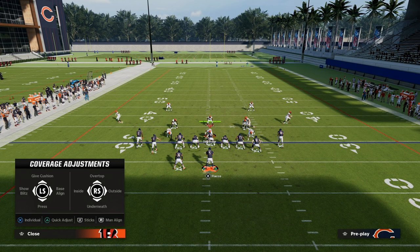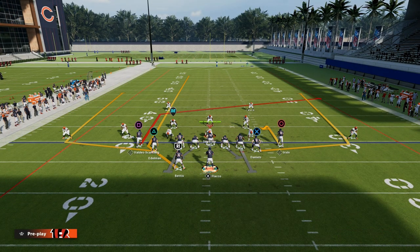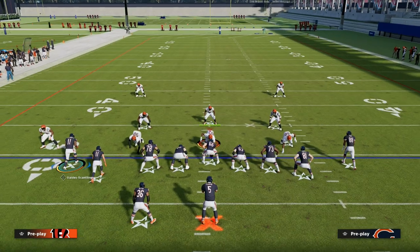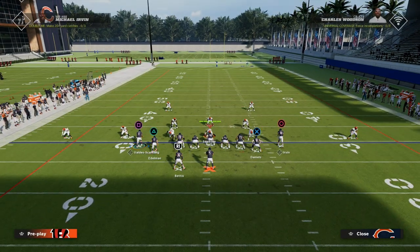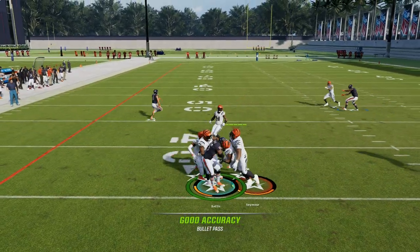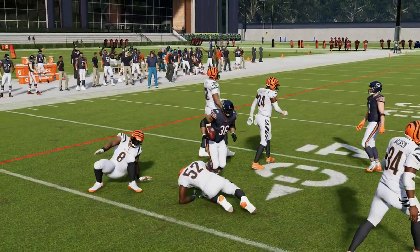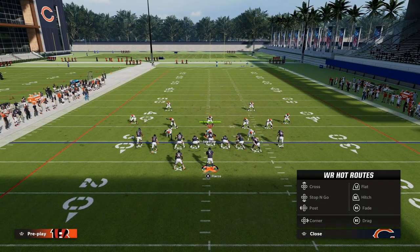When we talk about zone coverage, this play is really good against zone. What these wheel routes do — because they jet out so quickly — is they're quick flat reads. If they're playing hard flats, they might have that covered. But then you can throw that running back streak in behind the zones, right in that little pocket right there.